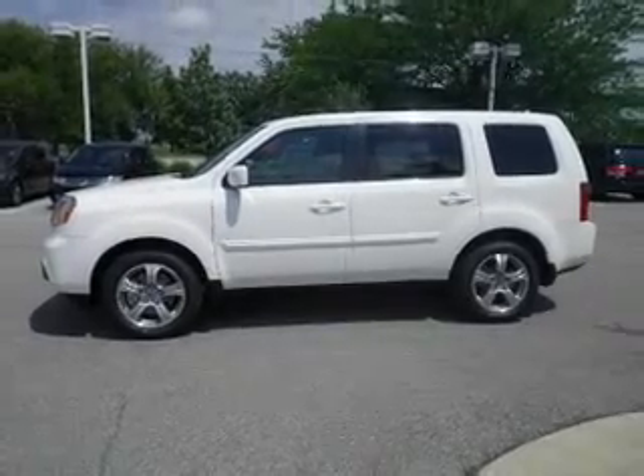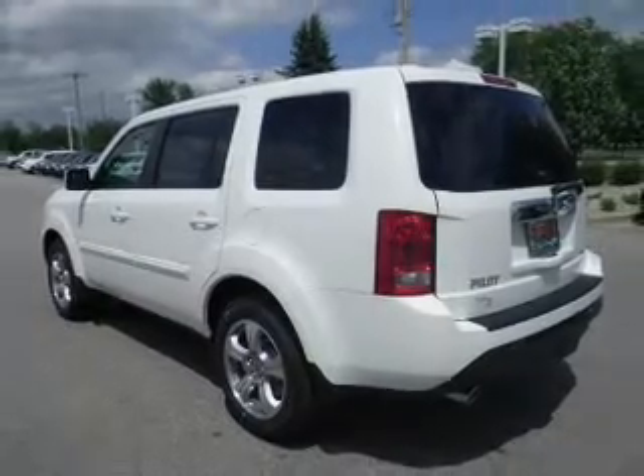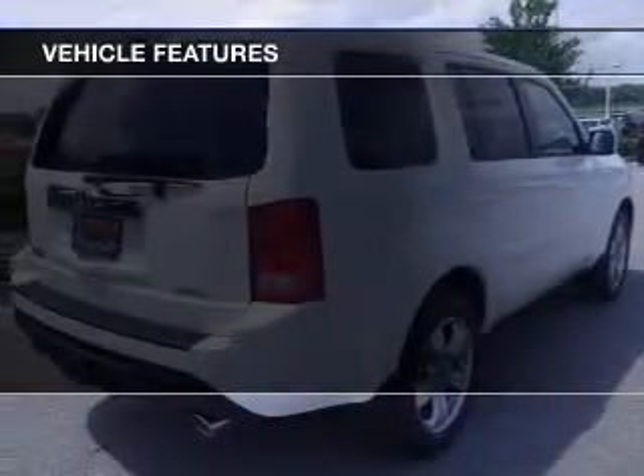Heated seats come for you on cold winter days. Enjoy the comfort of dual temperature controls. There's nothing like a sunroof on a nice day. And with these notable features, you won't want to miss out on the opportunity to own this amazing ride.